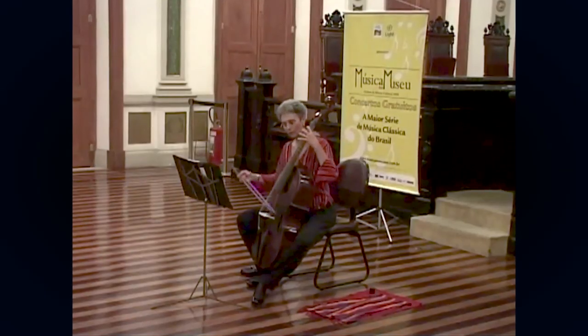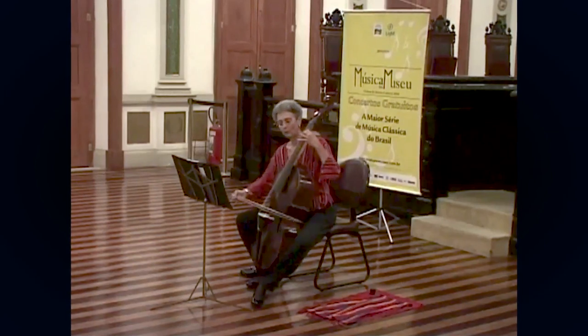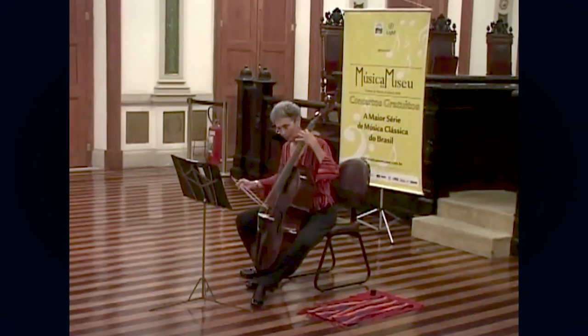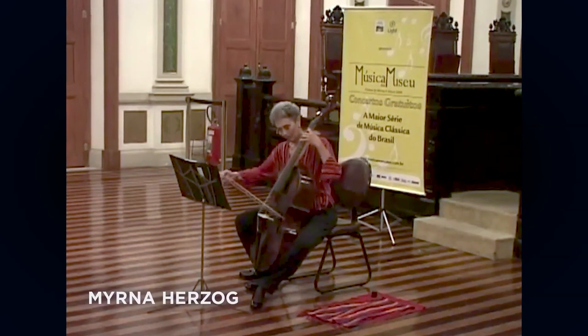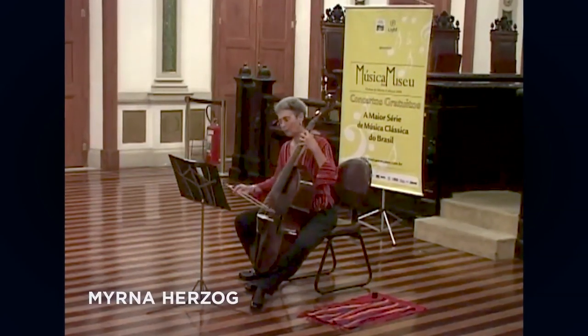Hey, it's your boy TVK. I want to show you something. Do you hear that? Isn't it gorgeous? It's Myrna Herzog and she's playing her 17th century viola da gamba. And now this is what Myrna's viola da gamba looks like today.